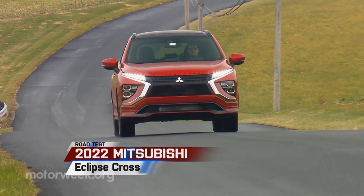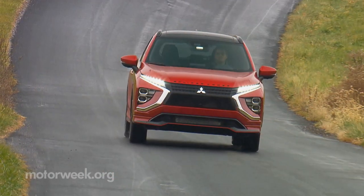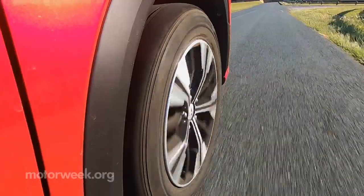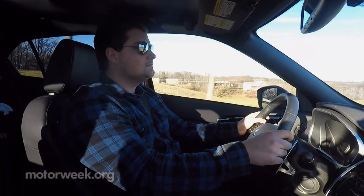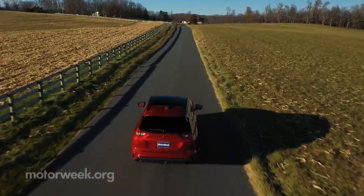While we weren't fully on board with Mitsubishi sacrificing the Eclipse name at the altar of crossover SUVs, we did acknowledge in our original road test that it did carry on the Eclipse tradition of delivering a lot of bang for the buck, and was probably exactly what Mitsubishi needed to stay relevant. Updates for 2022 make an even better case.